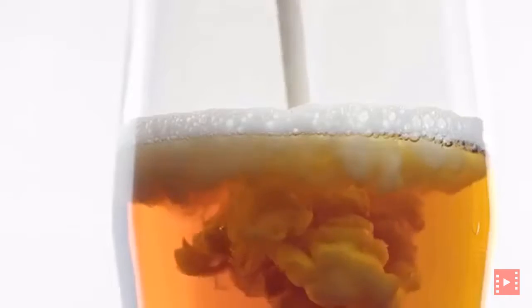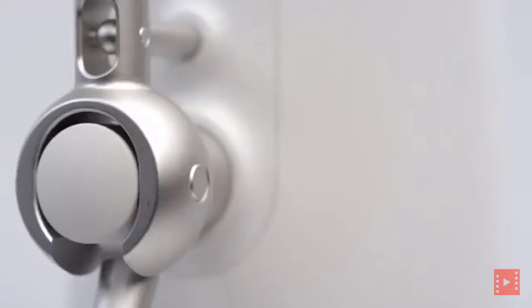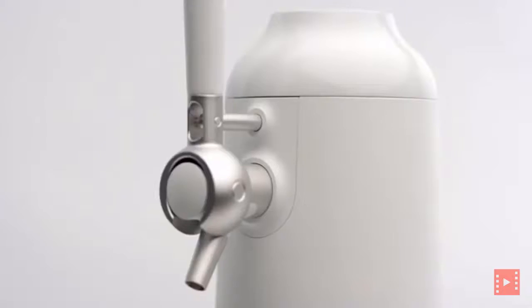Beer is pretty awesome, and we all know that beer tastes best fresh from the tap, with the perfect amount of carbonation and texture. But in order to reach the masses, beer is sold in cans and bottles worldwide. And unfortunately for us beer lovers, it just doesn't taste as good as it does fresh from the tap. Until now.